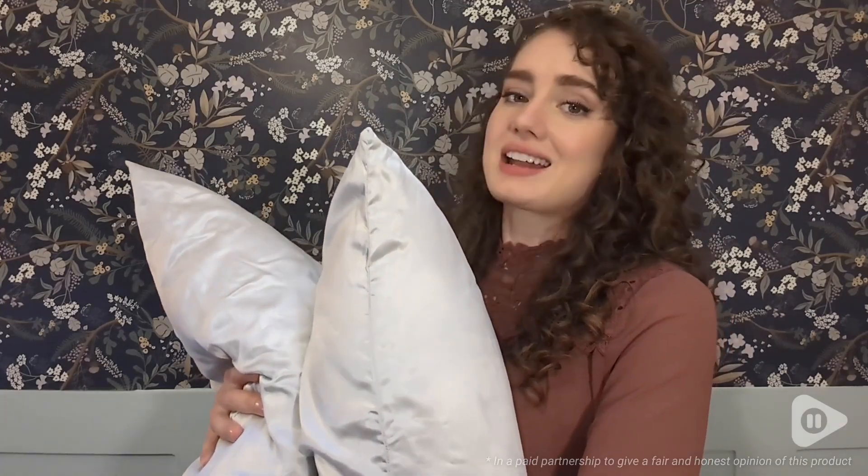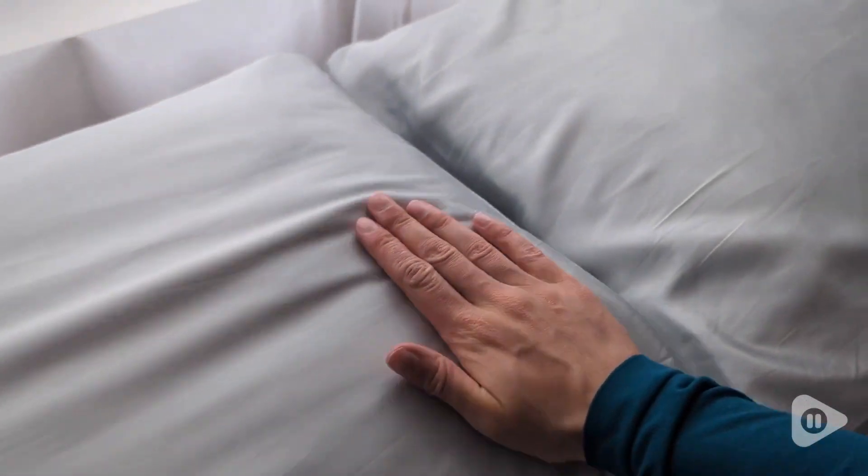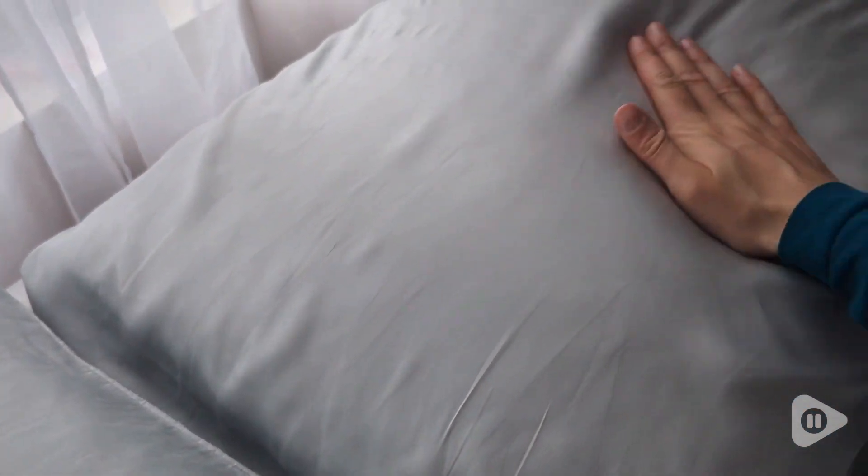Hey everybody, it's Brianna with WTI. If you are looking to add a little bit of luxury to your bed, I highly recommend these silk pillowcases by Pro Mead. These are the light gray two-pack in the queen size, and I love these for skin and hair.